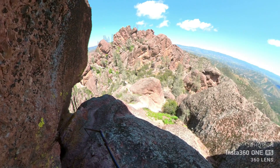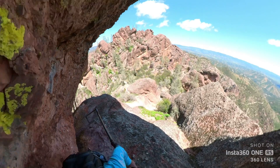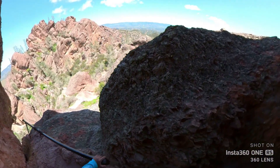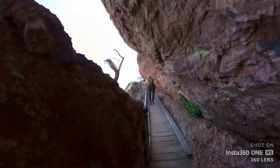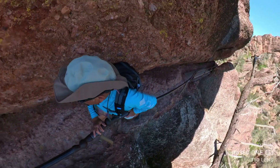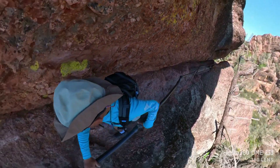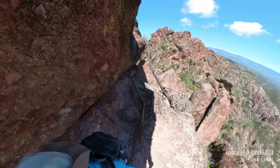Beautiful condors! We continue going uphill through these very safe rails that we have here. Follow the rangers here. Pretty good, pretty good. Beautiful views!